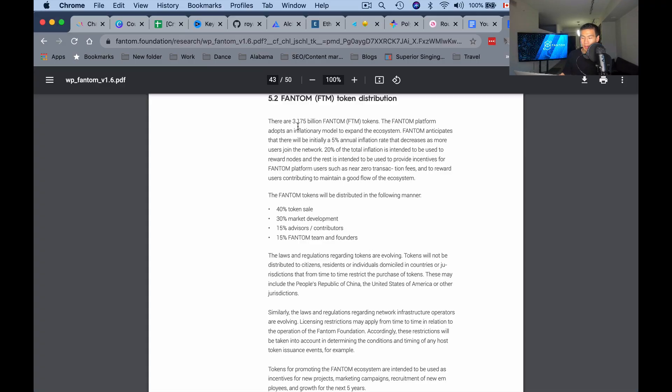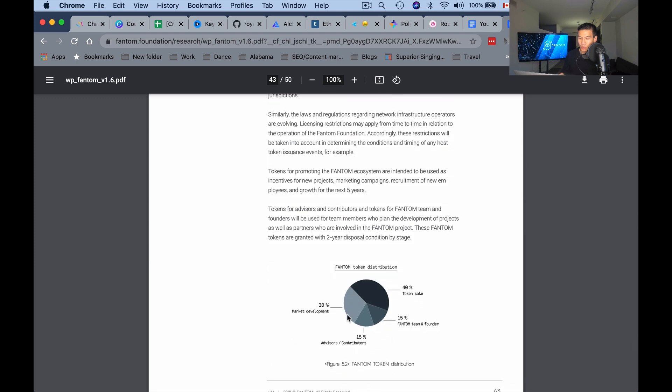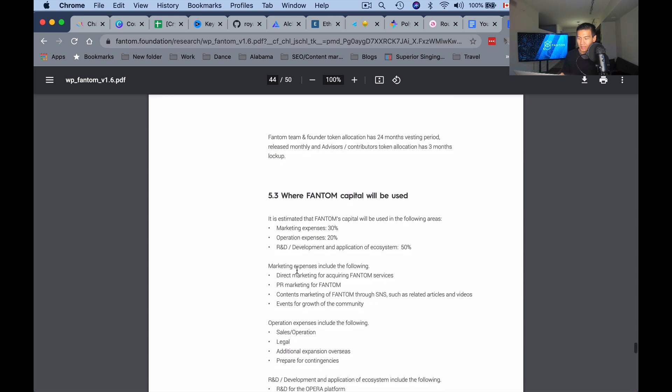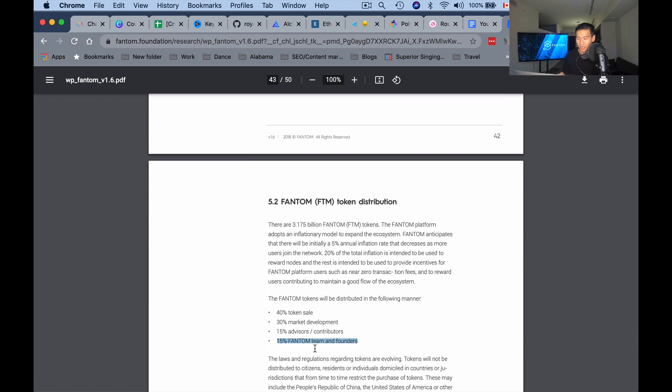Tokenomics-wise, I think that Fantom's token distribution is really fair. There are 3.175 billion Fantom tokens. 40% went to token sale, 30% to market development, 15% to advisors and contributors, and 15% to the Fantom team and founders. There is a pie chart for the token distribution and you can read where they actually use that Fantom capital — marketing expenses, operating expenses, things like that. I think how they distributed it, and how much the founders and team get, is really fair compared to the whole pie.